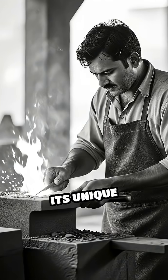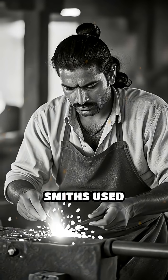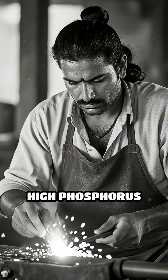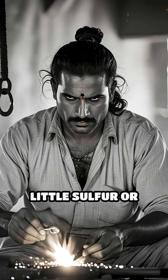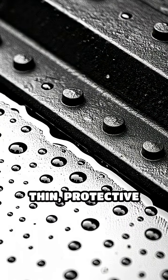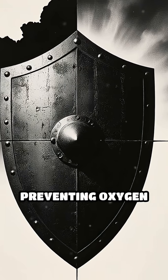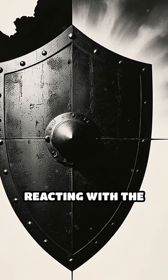The secret lies in its unique composition and expert craftsmanship. Ancient Indian smiths used exceptionally pure iron with a high phosphorus content but very little sulfur or manganese. When exposed to moisture and air, a thin protective layer of iron hydrogen phosphate forms on the surface. This layer acts like a shield, preventing oxygen and water from reacting with the iron beneath.